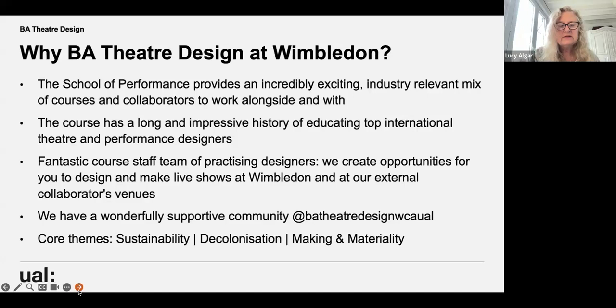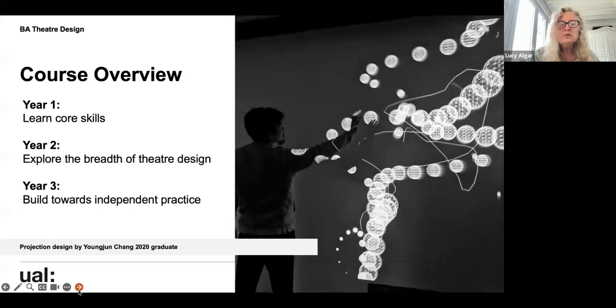The core themes of sustainability, decolonisation, and making materiality are right at the heart of the course. When working on building sets, we constantly refer to where the materials have come from and where they're going afterwards — thinking about the materials we're using and how we're using them in this period of climate change.